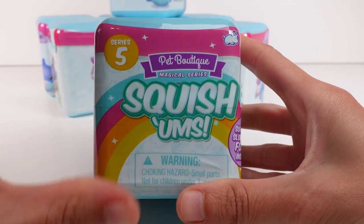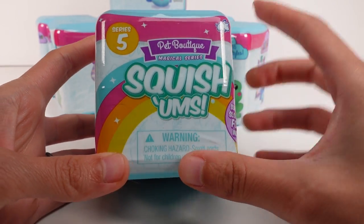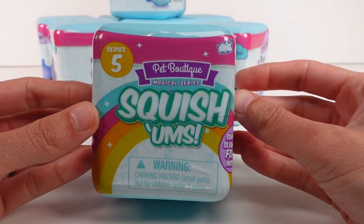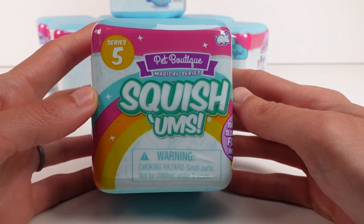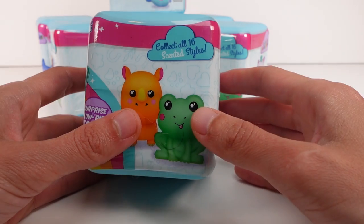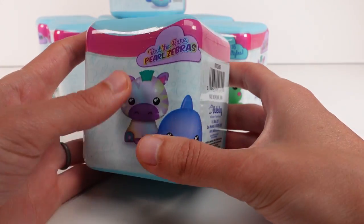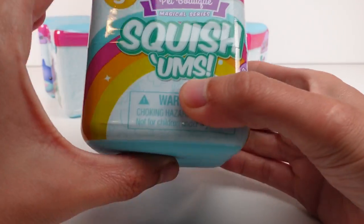Hi everyone, it's Tiffany. I am here with the Squishums Pet Boutique Magical Series, Series Five blind boxes. I want to thank the company so much for sending these to me to open up with you guys. We have eight total to open up in this video. There are 16 scented styles to collect — these are surprise slow-rise foam squishies, and it even says on the back: find the rare pearl zebras!